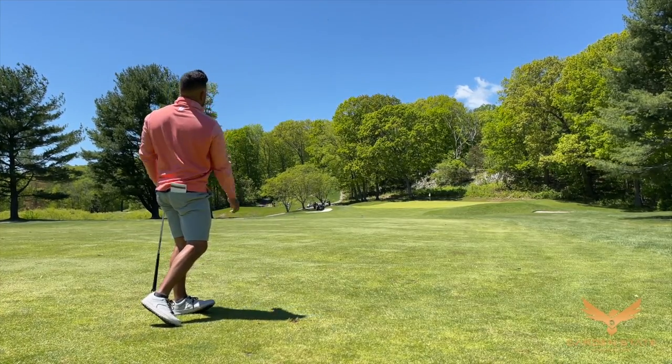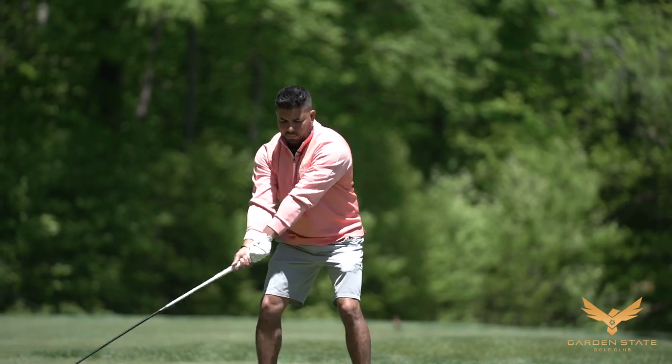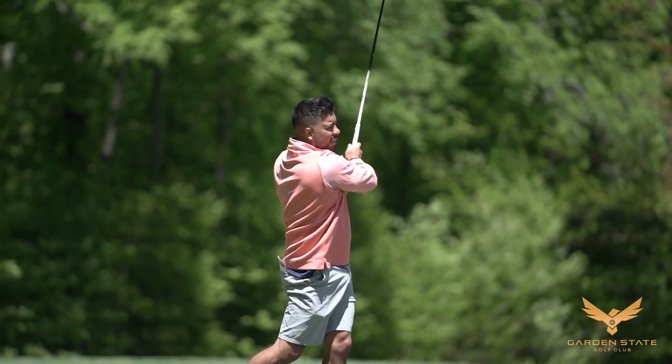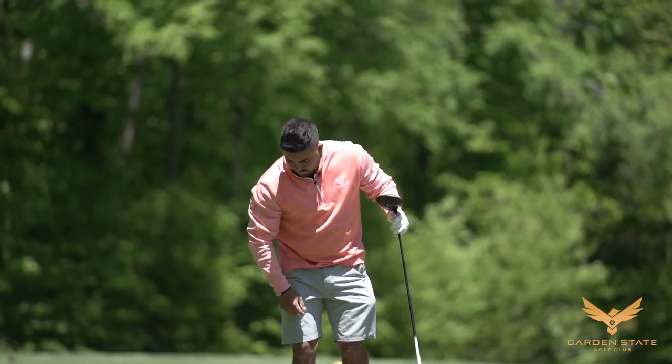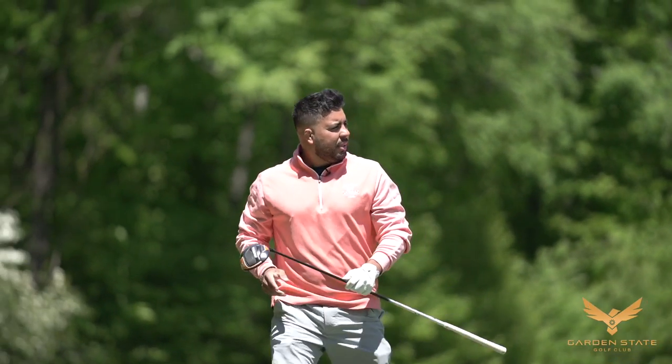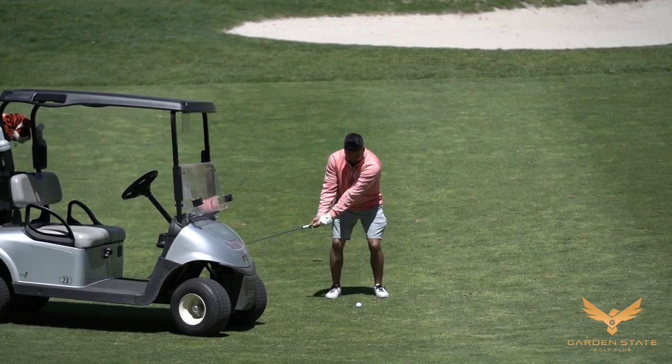Last time I saw the pros play I was at Baltusrol when the PGA Champions were there. When you see the pros play it makes you feel how bad you really are at golf — they're just that good, it's a whole other level. When you see them hit the ball, your jaw drops. It's a different sound, a different look — like going to a baseball game and watching the pros hit. But I enjoy watching them, even though it makes you come back down to earth and see what level you're really at compared to them.